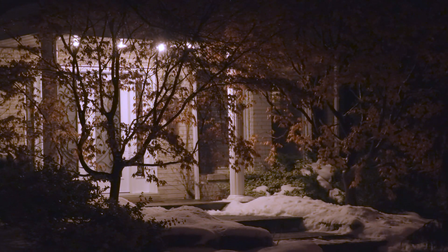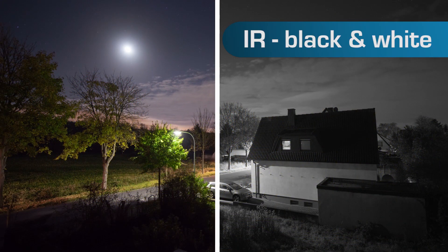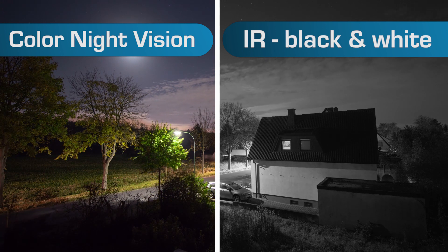The difference between IR and color night vision is that IR images are generally black and white, while color night vision sensors are powerful enough to detect color even in low light conditions.